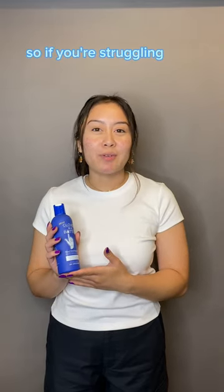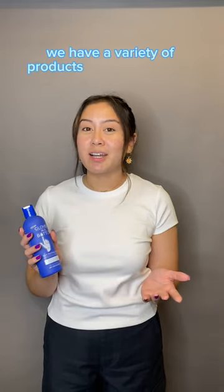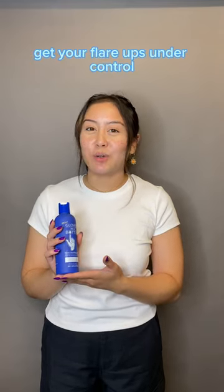So if you're struggling with psoriasis, go ahead and check out our products on Amazon or our website, glovesinabottle.com. We have a variety of products that can help you get your flare-ups under control.